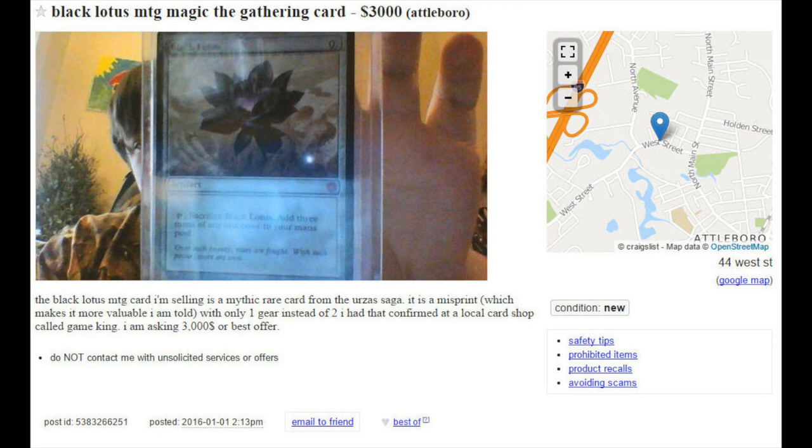Go on Craigslist. Go on your local Craigslist. Check it out. Maybe you're going to find something like this or even more ridiculous. Send me the link — I would love to make more videos like this.